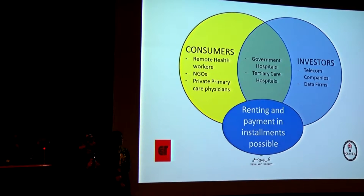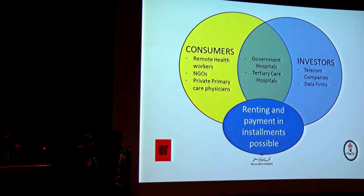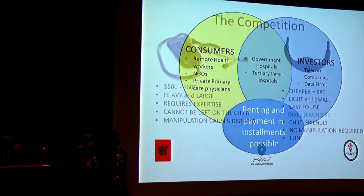Hospitals, which are stable establishments, will provide a dual role because they continuously reinvest in terms of maintenance, replenishment of devices, and further developments. Otherwise, you could target consumers like remote health workers, NGOs, and primary care physicians who can buy the device once or pay for it in installments.